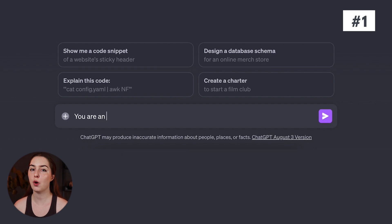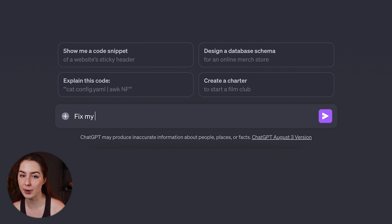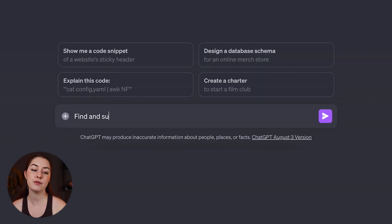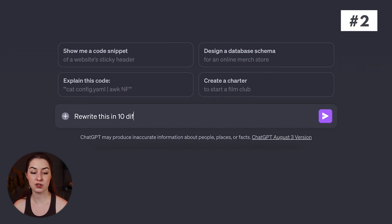Giving it a role is easy — you can simply say something like, 'You are an experienced writing coach.' There are lots of ways to use AI to improve your writing depending on your goals. You can instruct it to fix grammar and spelling, find and suggest alternatives for passive voice in your text, or use the rewrite-in-different-styles prompt where you paste in your text and give it instructions.